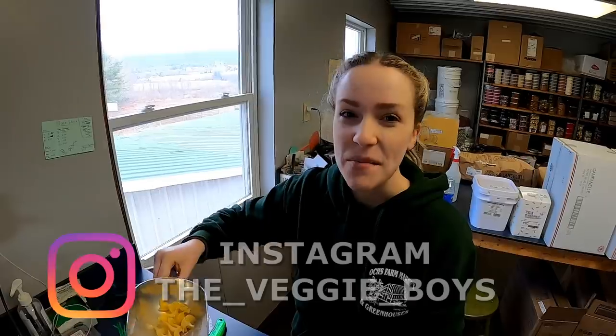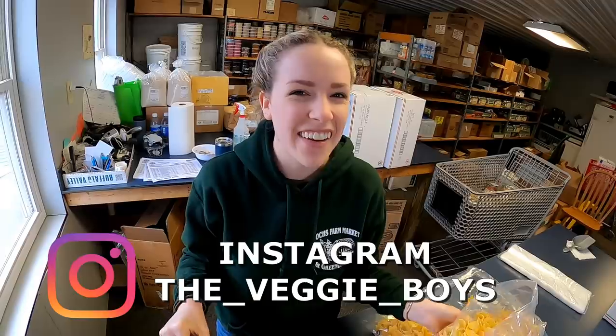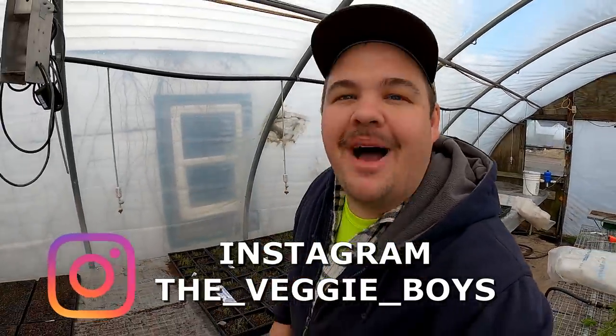Good morning everybody! How you doing today? My name's Andrew. I'm Megan. I'm Matt. I'm Daniel. And we're some of the veggie boys and girls. And we'd like to thank you for stopping by.